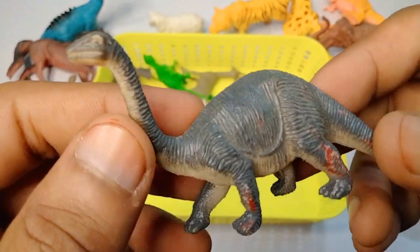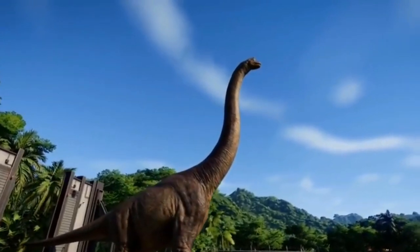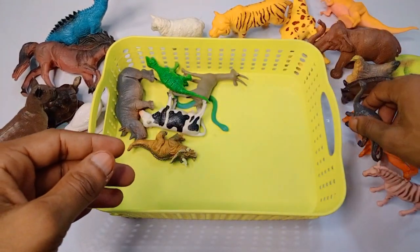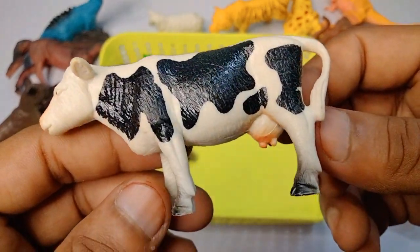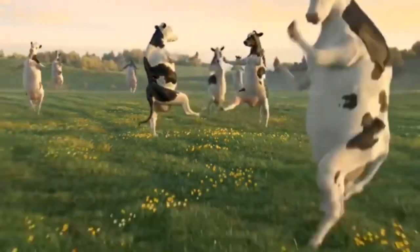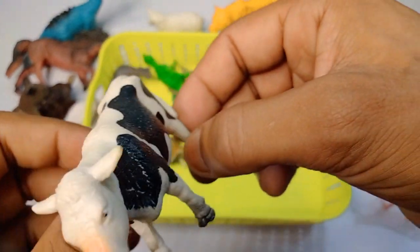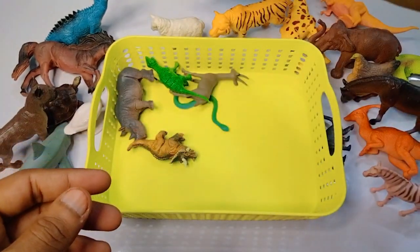Next figure: dinosaurs - amazing look, big size and little size dinosaur, very nice. Next figure: cow - black white combination, beautiful cow, look is very nice.